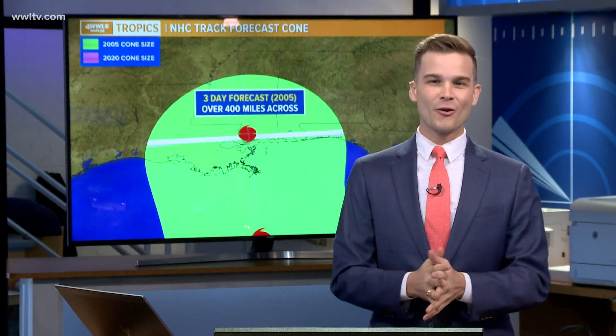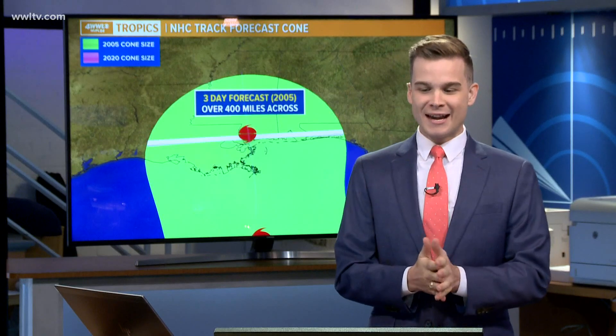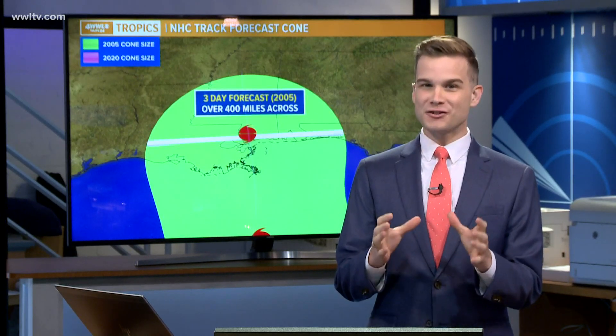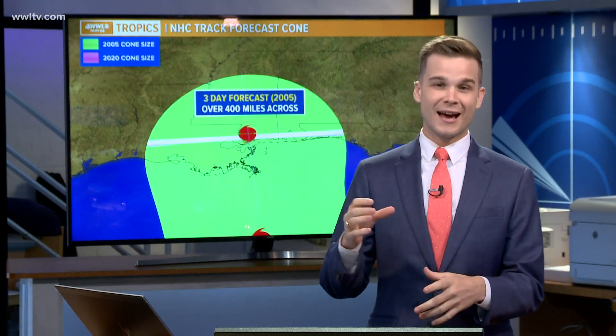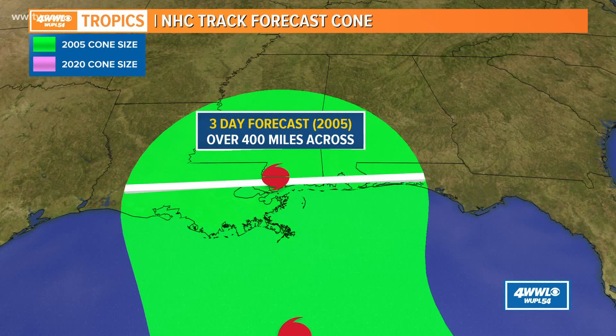It's what we call it, the Cone of Uncertainty, because it talks about the uncertainty with the path of the storm. And it is interesting how they make it. It's important to know that the cone never changes size for a given number of days out in the forecast — it's based on errors over the past five years.